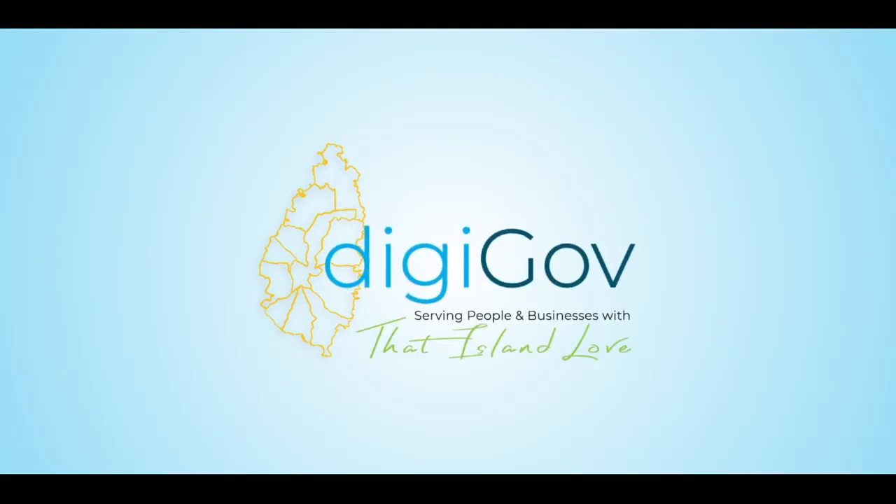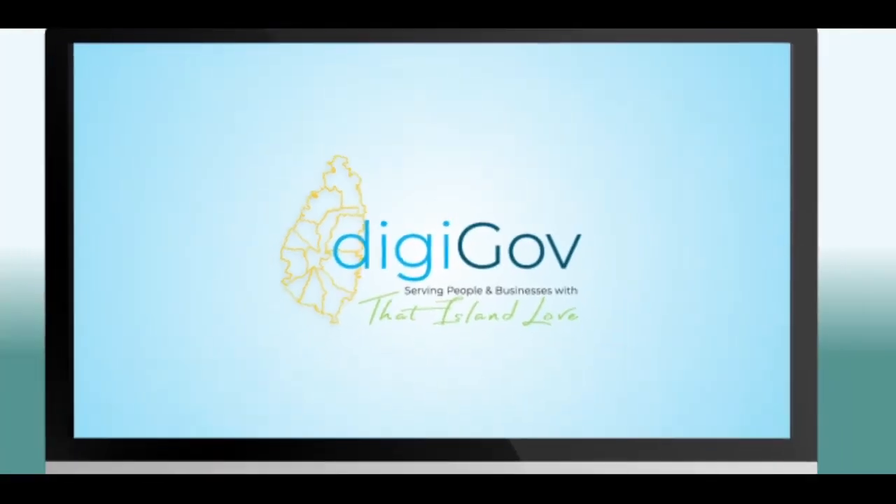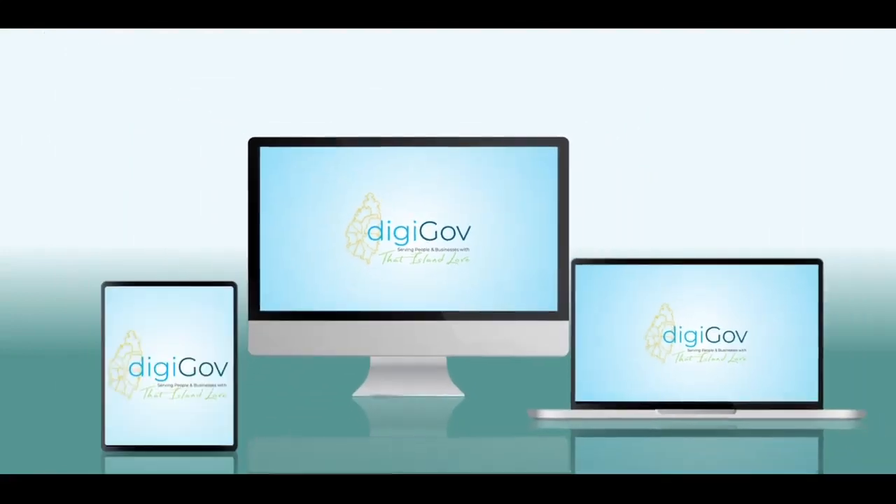Now you can access and pay for government services using a computer, tablet or other mobile device via the Government of St. Lucia's Digital Integrated Services Platform, DigiGov.